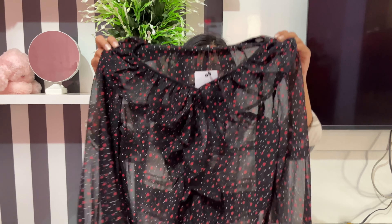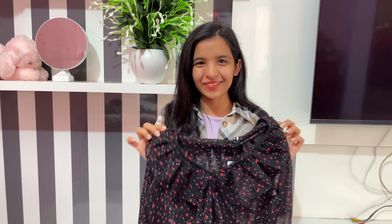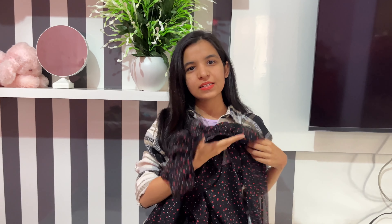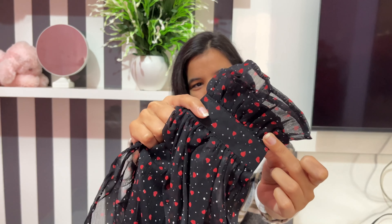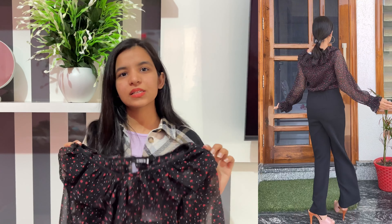The next one is this beautiful transparent top from Straight Nine. It has a very pretty pattern — I'll give you a close look. It has little hearts on it, a ruffled pattern around the neck all the way through, and puff sleeves which look really pretty. Very delicate work they have done. The size I ordered is XS and it fits really well. The price of this top is 650, but it is really worth the price — yes it is a little higher than the other tops I've shown, but really worth it.